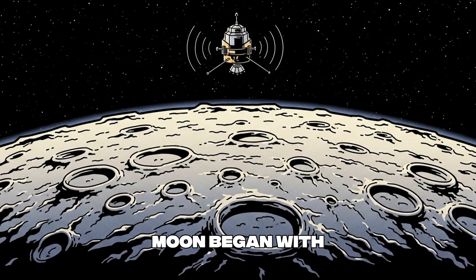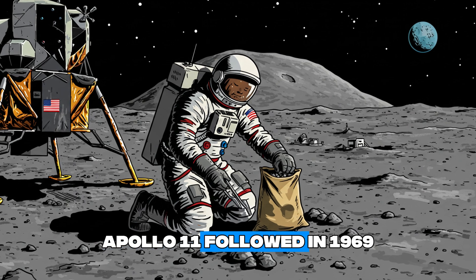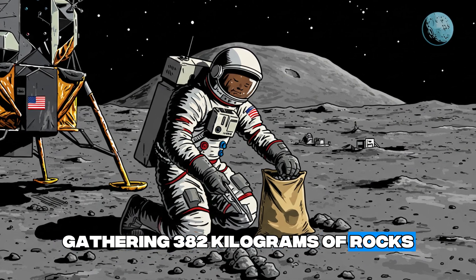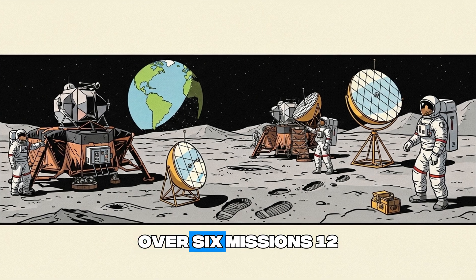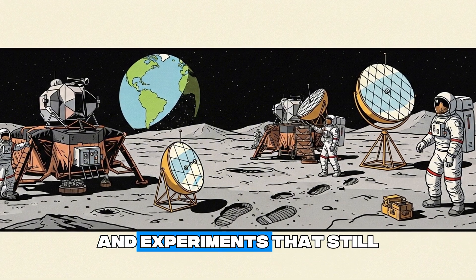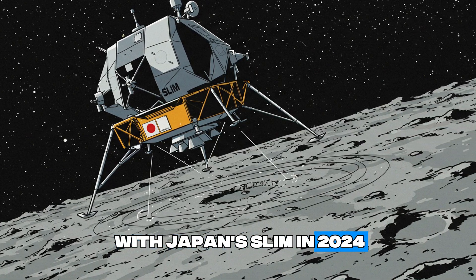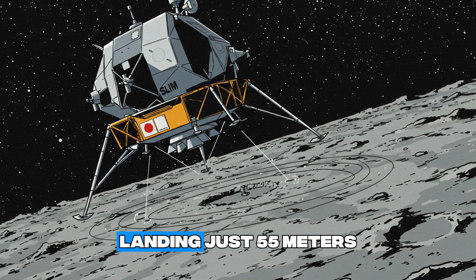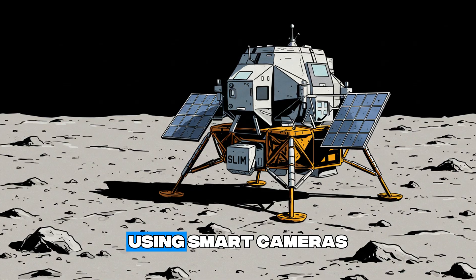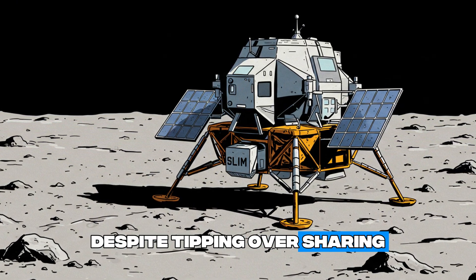Our journey to the moon began with Luna 3 in 1959, unveiling the far side's rugged terrain. Apollo 11 followed in 1969, with Neil Armstrong and Buzz Aldrin gathering 382 kilograms of rocks, offering hints about the mantle. Over six missions, 12 astronauts explored the near side, leaving a legacy of data and footprints, including tools and experiments that still transmit signals. A major step came with Japan's SLIM in 2024, a 200-kilogram craft landing just 55 meters from its target, far more precise than Apollo's 18-kilometer zone. Using smart cameras, it adjusted during descent and survived freezing nights despite tipping over, sharing valuable rock photos.